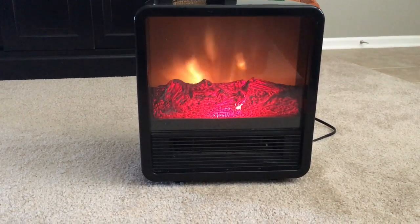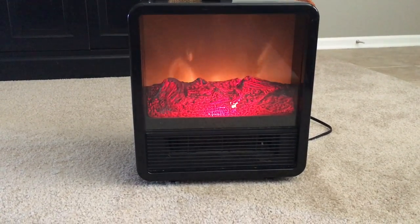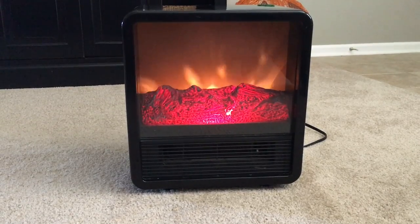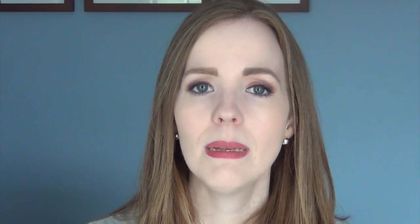First on my list of fall and winter must-haves is my Duraflame space heater. A lot of us have space heaters to heat our home, but a couple years ago I really wanted one because my parents had a flameless space heater that looks like a fireplace but really isn't. We don't have a fireplace here in our home, but I just love the way it looks. I got mine out just a couple days ago — first time it's been out all season — and I just love it.